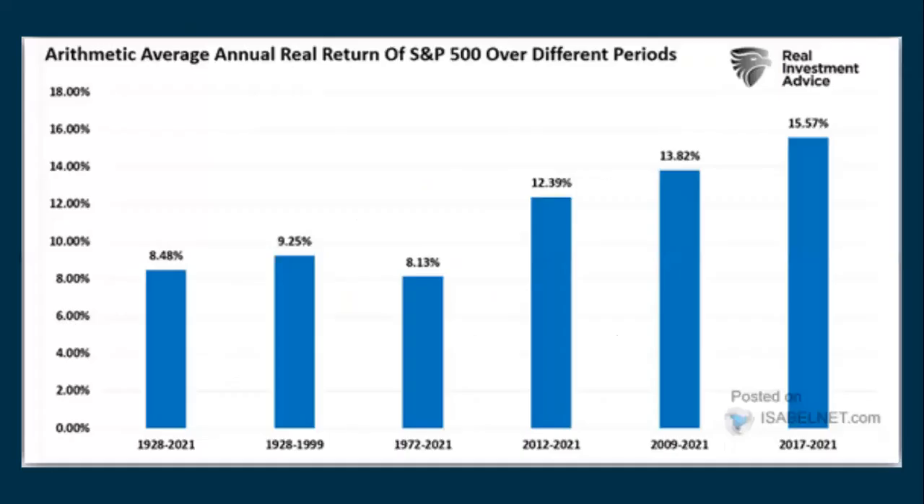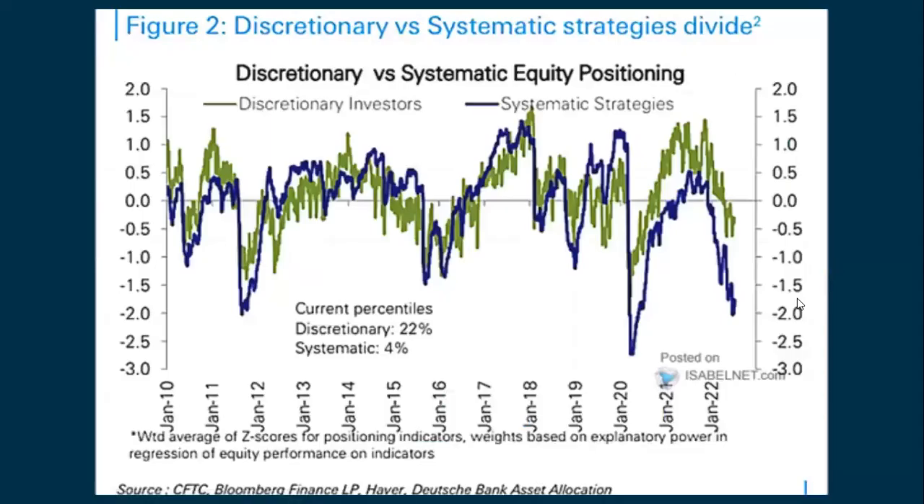Here's the average annual return of the S&P over different periods — starting from 1928 through 2021 and some other time periods. It's a bit of a shot in the dark since you can pick any beginning and end point to get different results. Your return will differ based on your individual investments and time horizons, so I won't go through this in detail.